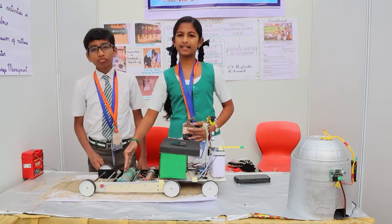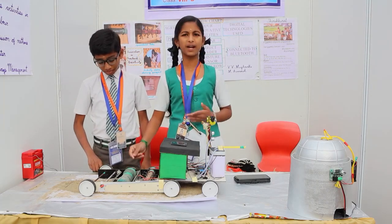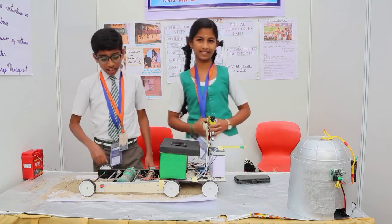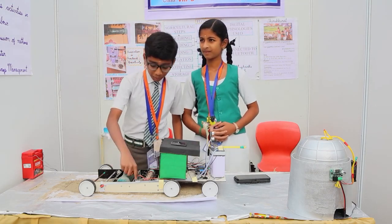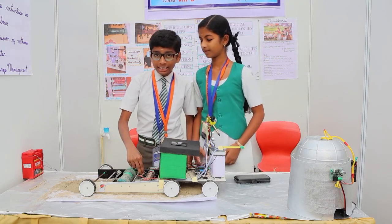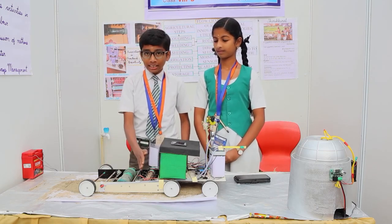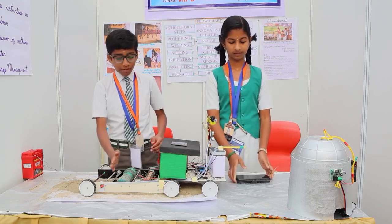This is our direct seeder. This seeder sows the seed directly into the field instead of the traditional transplantation method. It has a shallow attachment with a pointer that makes a depth of 2-3 cm, apt for burying the seeds. As the direct seeder sows the seeds at the correct depth, this leveler covers the seeds after seeding and also makes the land surface even.